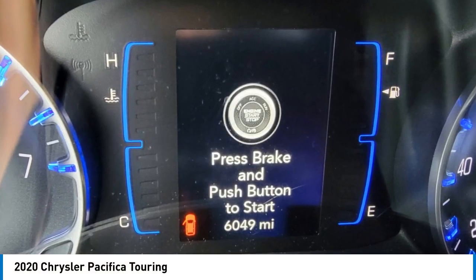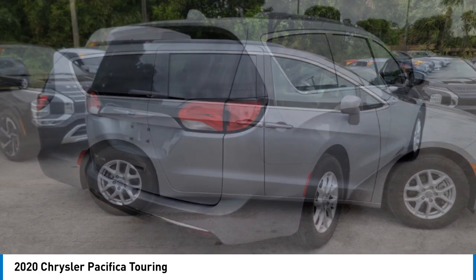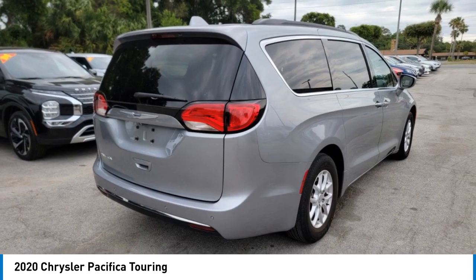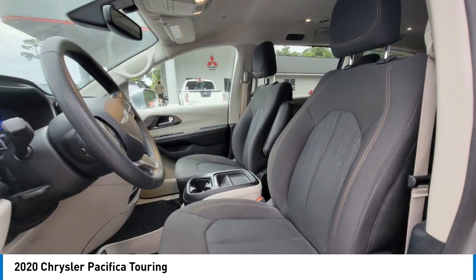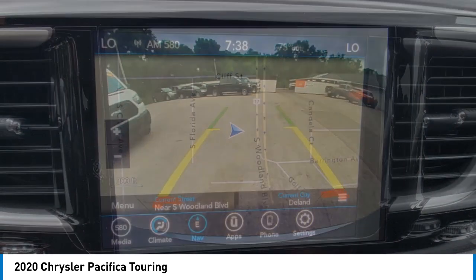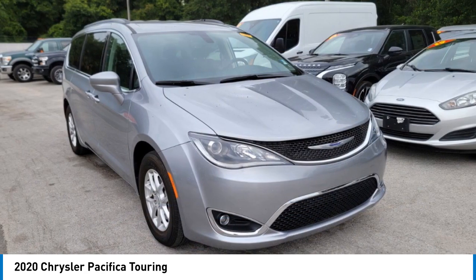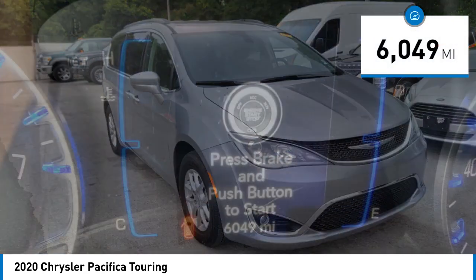Come test drive the 2020 Pacifica. The Pacifica crossover features the driving attributes of a sedan and the utility and space of a minivan or SUV. The Pacifica has top-notch safety scores, an upscale interior, and a spacious cabin that leaves room for your family to grow. This vehicle has less than 7,000 miles.